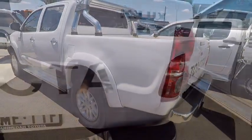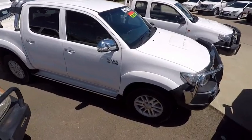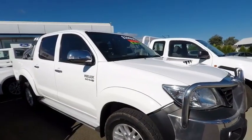This Hilux is fitted with a bullbar and a towbar, as well as privacy glass. It is a 4x4 automatic vehicle with a turbo diesel engine under the hood. It has a few cosmetic scratches on it, but nothing major.